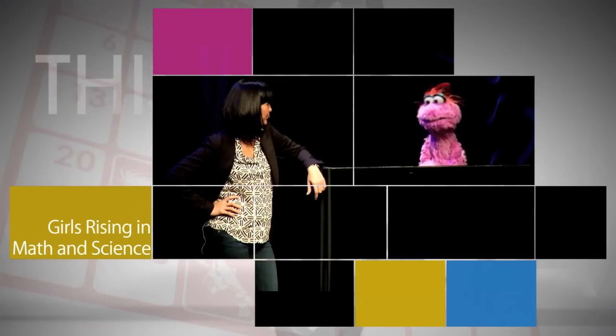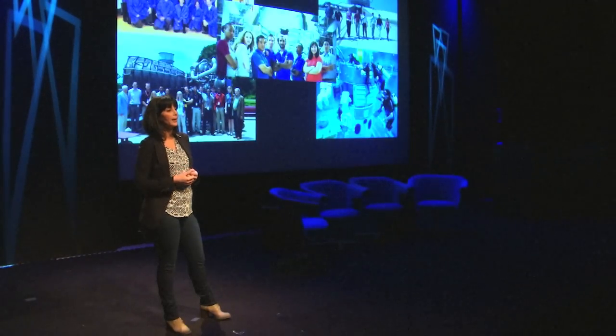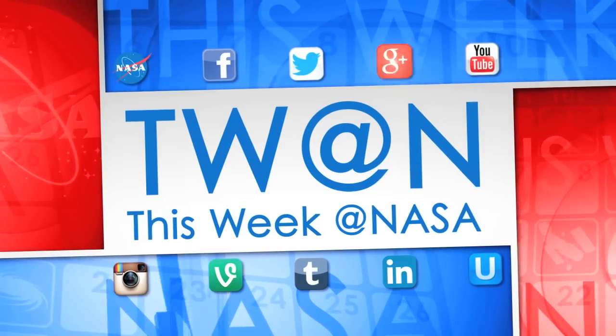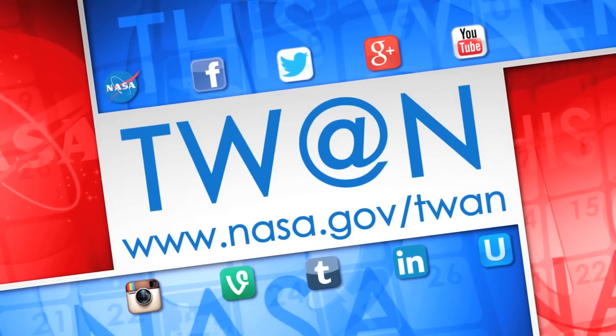NASA engineers Diana Trujillo and Sandra Kaufman participated in the November 10 launch of a joint educational initiative between Sesame Workshop and the Inter-American Development Bank, called Great Explorers – Girls Rising in Math and Science. The program is designed to improve the educational experiences in math and science for children in Latin America, with a special focus on empowering girls. NASA encourages programs like this that help young people develop the skills needed for the journey to Mars. And that's what's up this week at NASA. For more on these and other stories, follow us on social media and visit www.nasa.gov/twan.